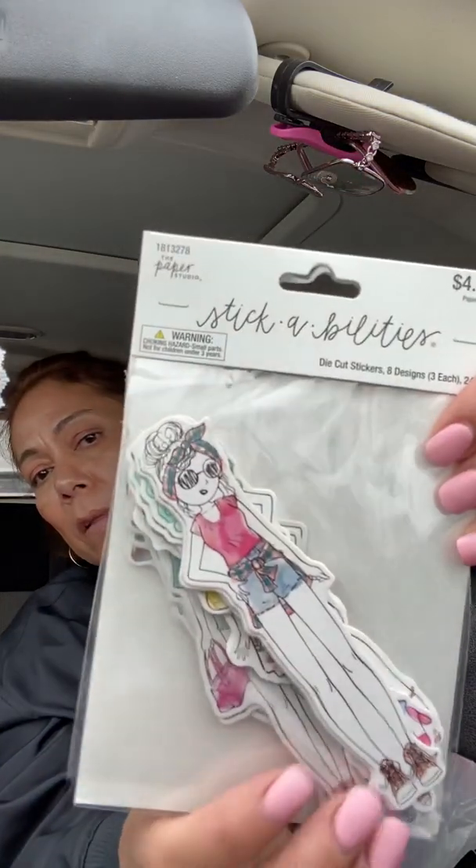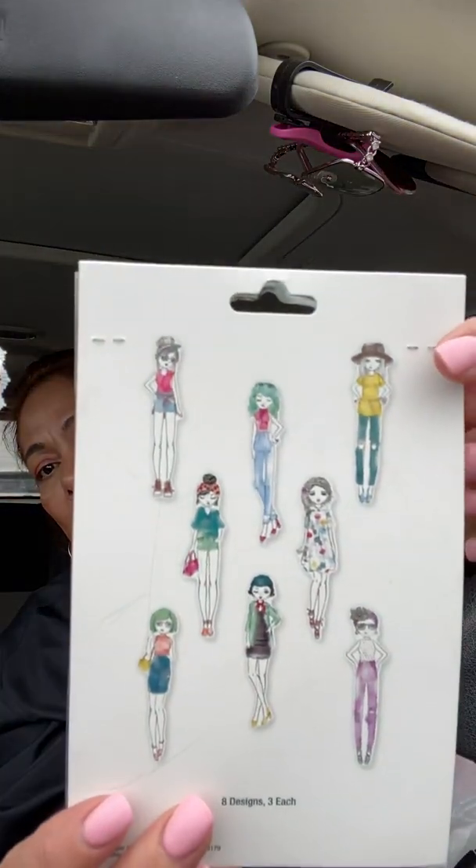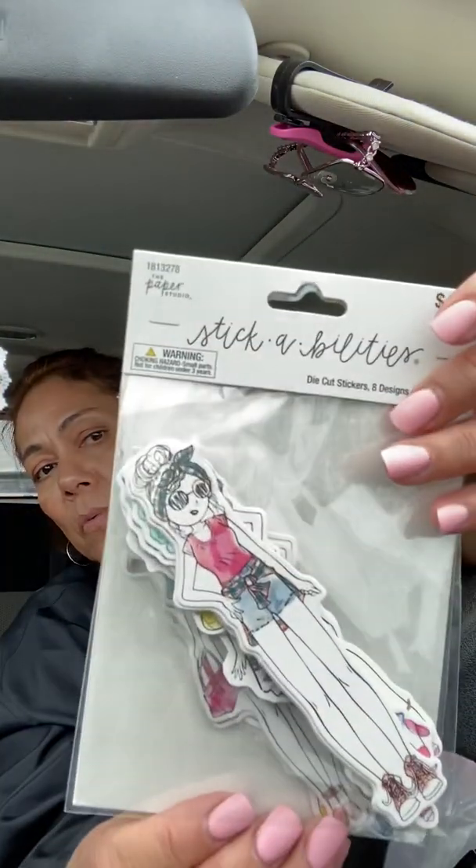Then I got these — eight designs, three of each, so it's 24 pieces. Y'all know I love these — they are so cute, super super adorable. They're die cut stickers.